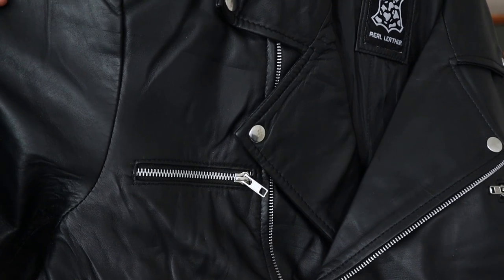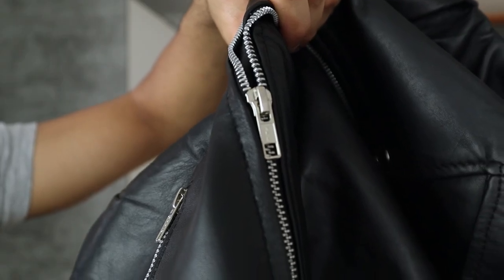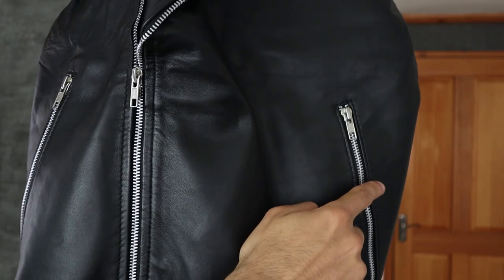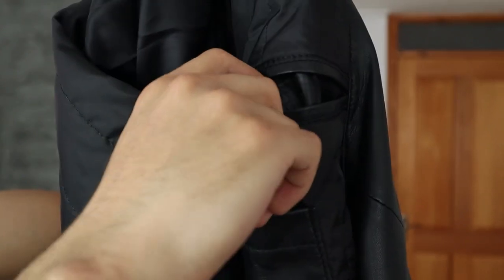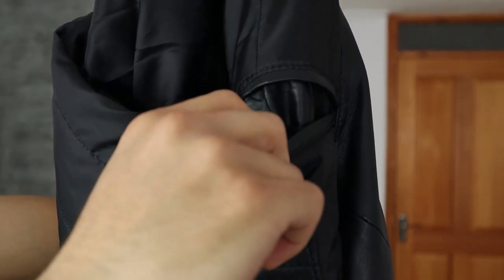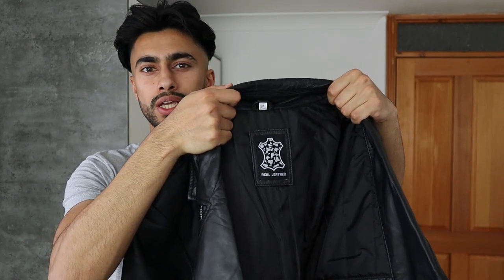When it comes to the specifications of this jacket, it has real lambskin leather, soft polyester lining for comfort, a front JKK zip closure that works smoothly, four outer pockets, two inner pockets on the left side of the inside of the jacket, and one inside pocket on the right side. Now let me put this jacket on and see how it fits me.